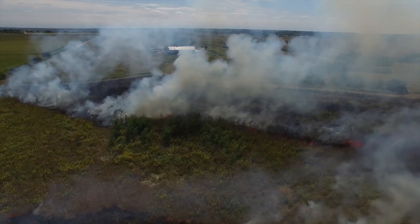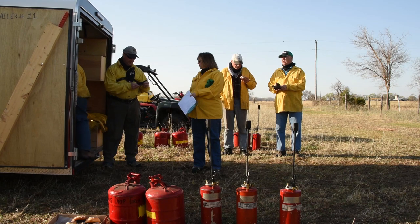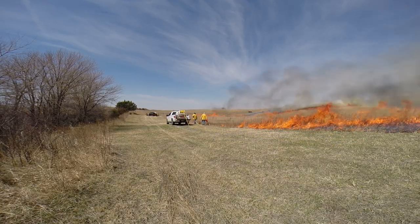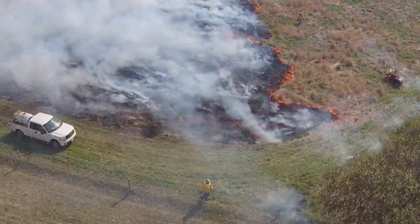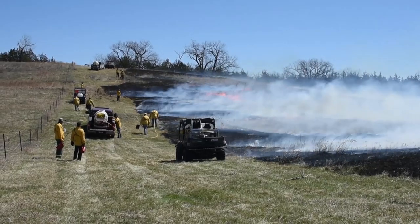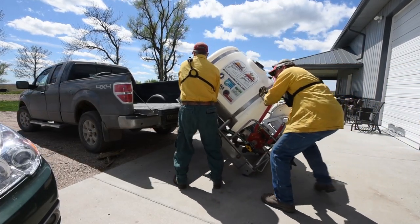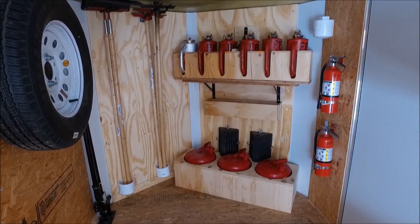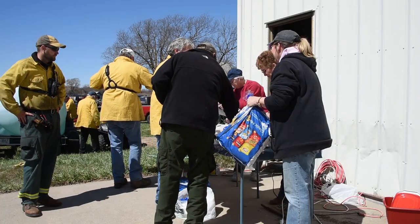The first solution has been to support the development of local prescribed burn associations. A burn association doesn't charge to complete a burn. This is neighbors coming together to help neighbors complete prescribed burning. As a landowner, my investment is really limited to the sweat equity that I need to put into helping my neighbors conduct their prescribed burning, and the replacement costs on equipment.